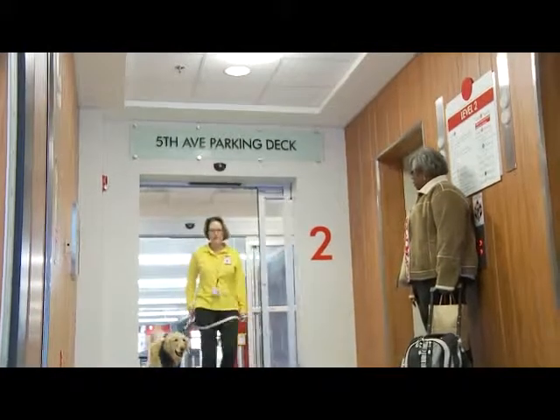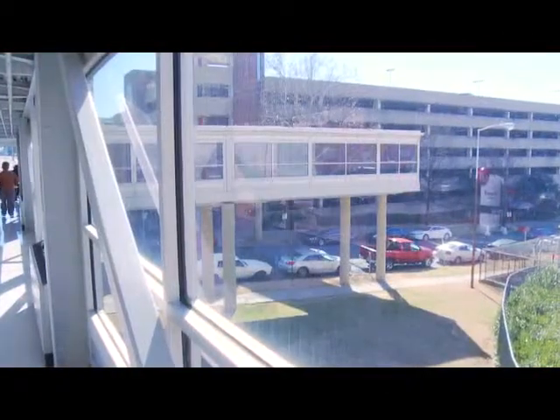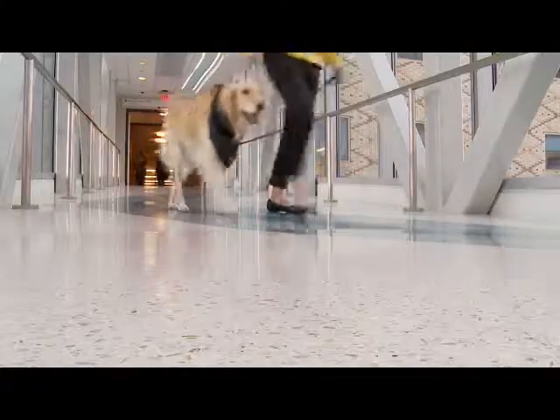Let's start right here at the crosswalk from the 5th Avenue parking deck. We will end at the crosswalk at the 7th Avenue parking deck. Here we go.